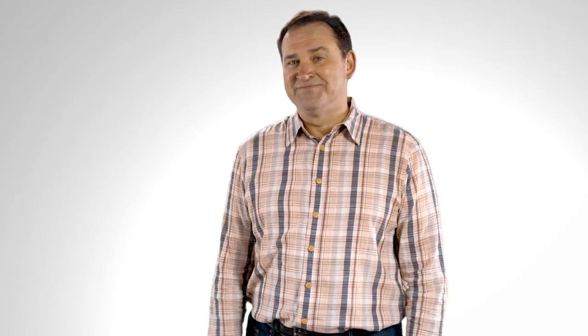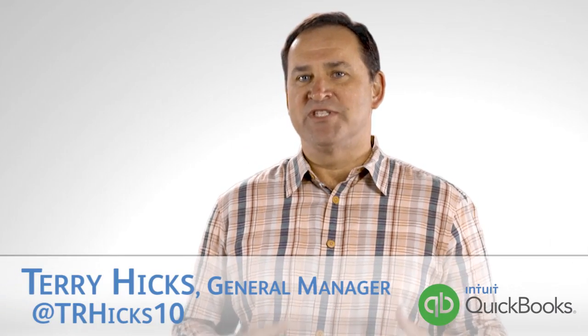Hi, I'm Terry Hicks. I'm the general manager of QuickBooks Online. Our mission is to help small businesses be successful.